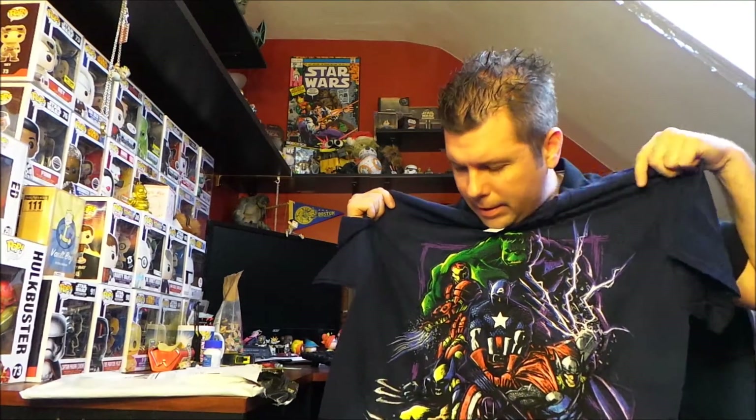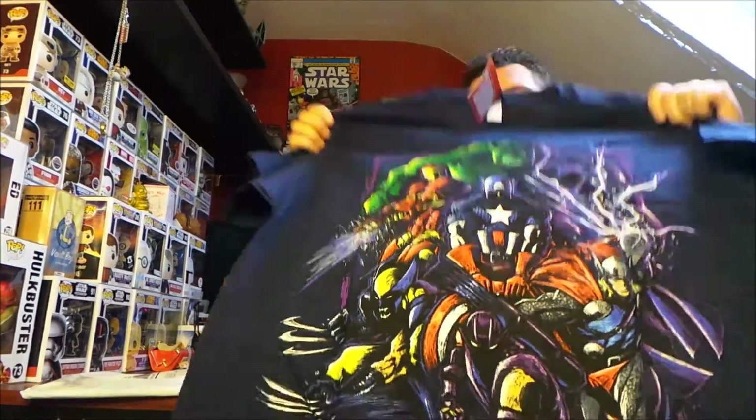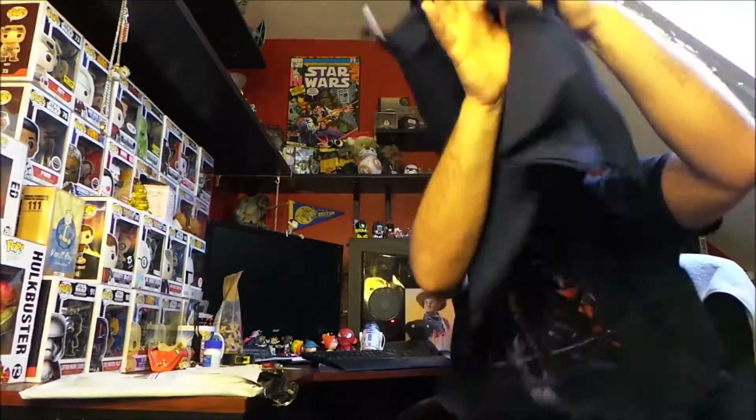But it's still an awesome design, I love it. Very cool, very artistic. I like the scribble look on it. The colors are good. Fully licensed tee. I am totally going to wear this shirt. Very cool.